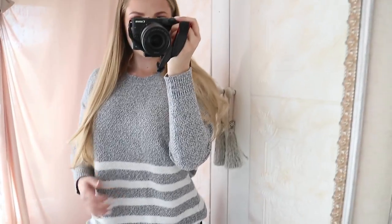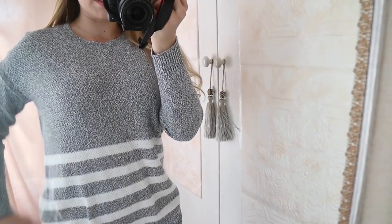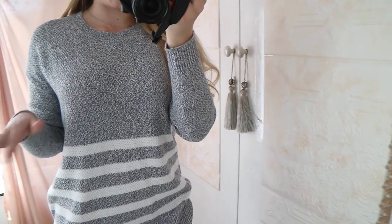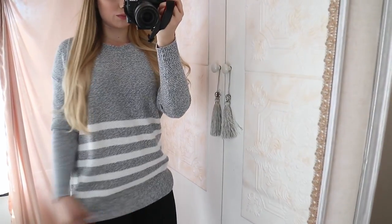The sweater looks really pretty and I love the fit. This is in a size small — I actually wish they had an extra small — but it's really pretty, very comfortable and casual.